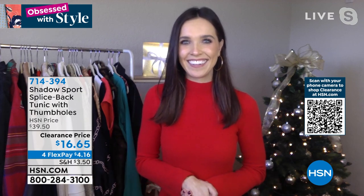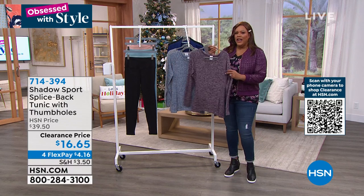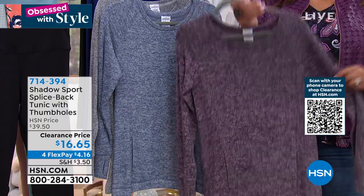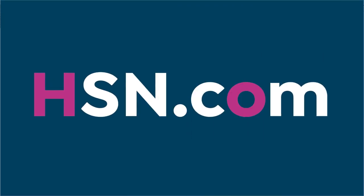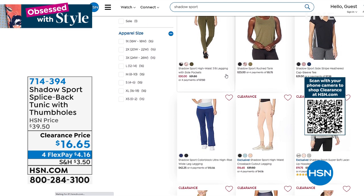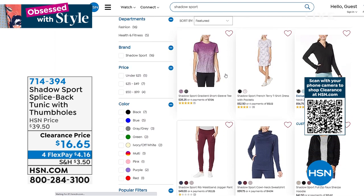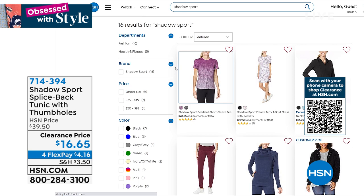I absolutely love this — $4.16 to get it home. 29 inches in length. It feels like a soft brushed fleece, like a lighter-weight fleece — like a baby blanket. Super, super cute. Go to hsn.com and search Shadow Sport for all of their items. It's a wonderful brand. I highly suggest you get that tunic with the cute little sassy crossover in the back — it's $16 on clearance. It's baby-blanket soft and you're going to feel like you should just take a nap.